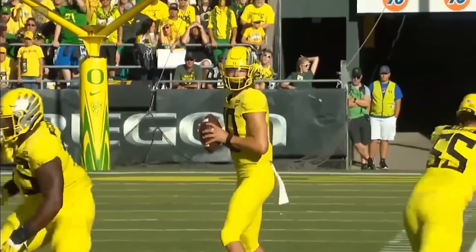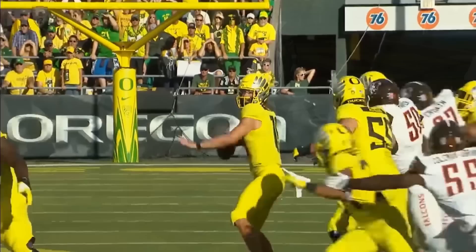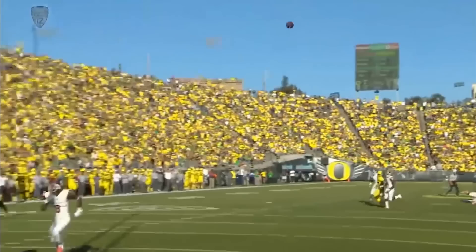You're going to see him use his eyes — looks off the safety left, comes back to it, and drops in an absolutely perfect shot. The defender has no idea that ball is coming right behind his head. Some of these seam throws have been incredible.